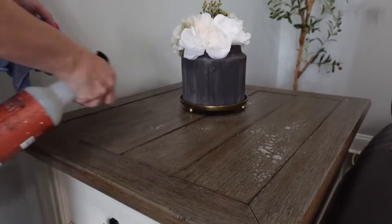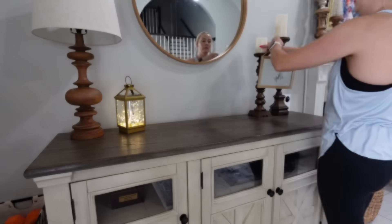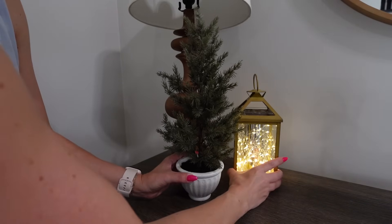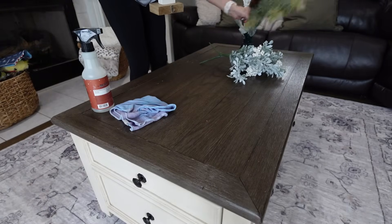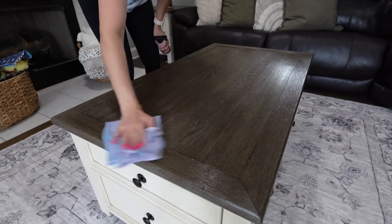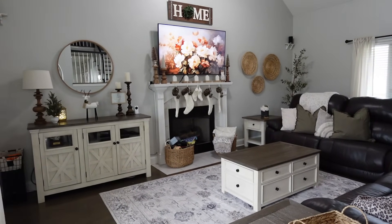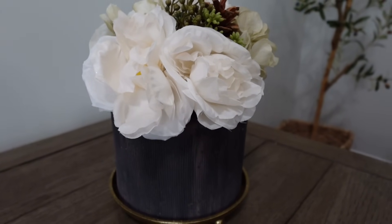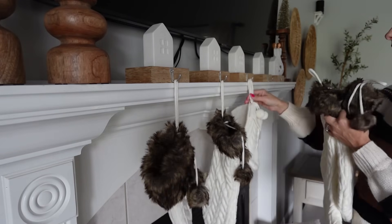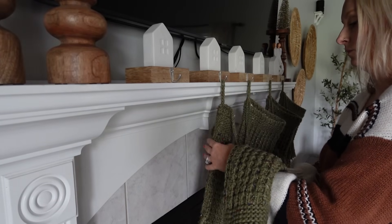I did get this little tree from Target — I believe it was $14.99 this year. They have small, medium, and large sizes, and I think this is the medium. So that is a new purchase, but as far as the living room goes, that is the only new thing I got. I also put up my stockings, and I really was wanting to implement more green. I went to Target and happened to see the new ones by Hearth and Hand — I absolutely love them. I have had the other stockings for around eight years, so I was ready for a change. I also love them because they're more stretchy, and Santa always brings the kids presents in their stockings, so these are going to work out a lot better. I'm obsessed with this green color lately.